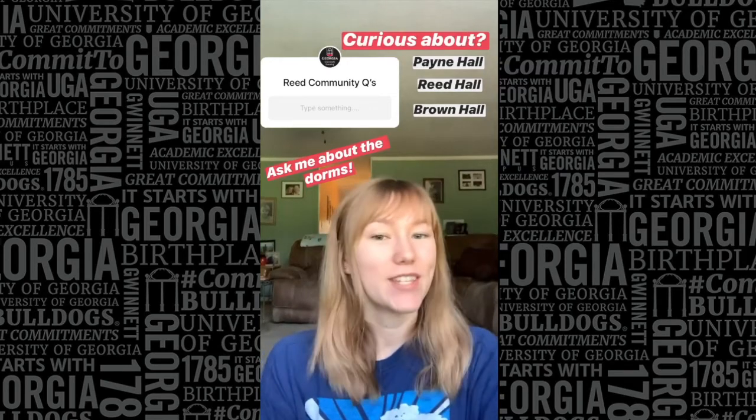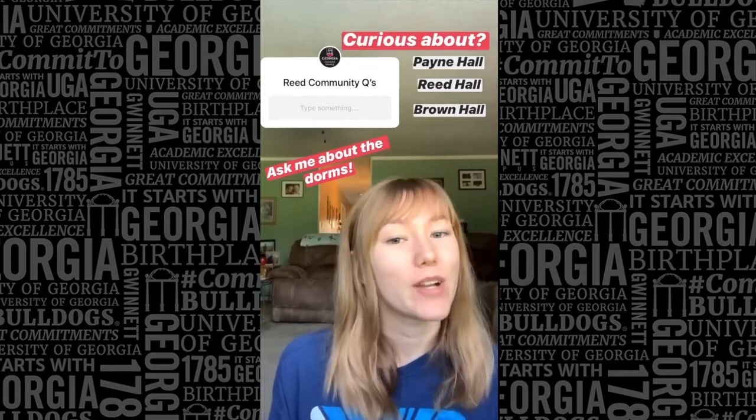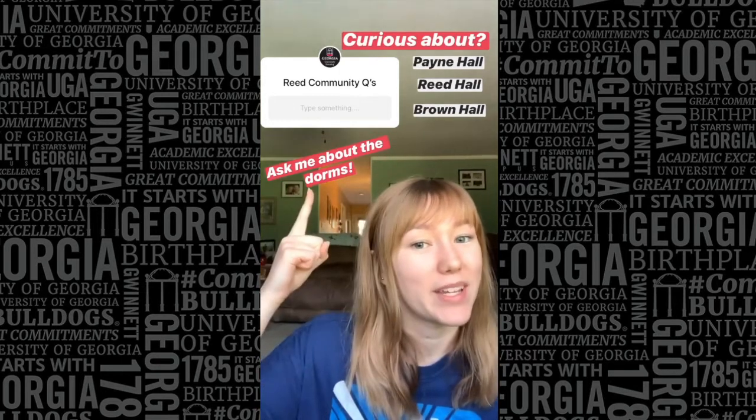Good morning, my name is Bethany and I'm the Housing Ambassador for Reed, Payne, and Brown Halls. Today I'll be answering some of your questions about living in those residence halls, so leave them up here for me to answer.